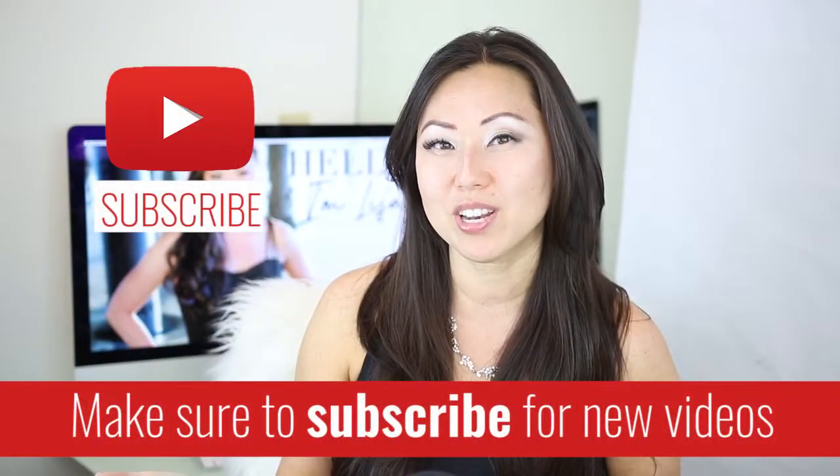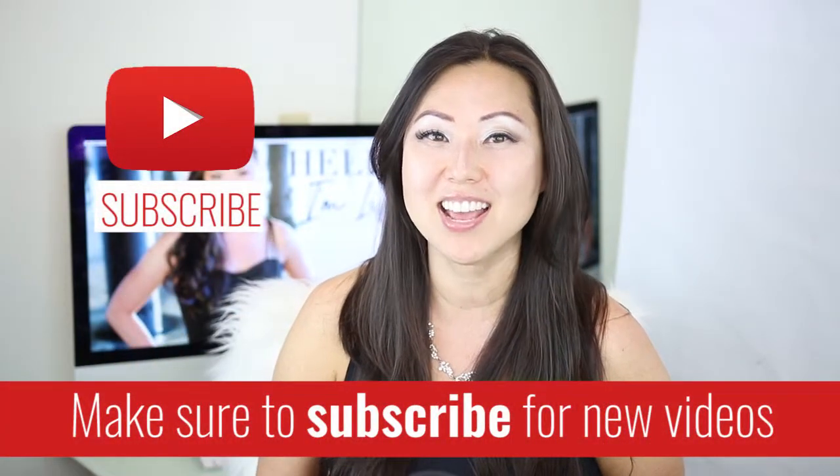I'm Lisa from Pretty Fabulous, and I help online businesses create beautiful digital downloads using Adobe InDesign. If this sounds like something you might be interested in, make sure to hit the subscribe button below. I post new videos every Monday and Thursday, and I do unboxings on Saturday.